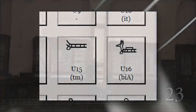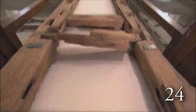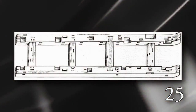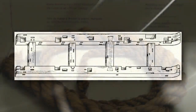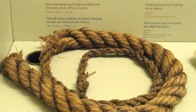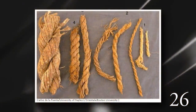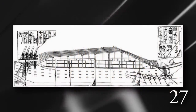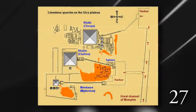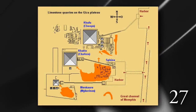They even had a hieroglyph for the word sled, which they used often. In fact, three such sleds have been found intact by archaeologists, and they have all kinds of places to attach ropes. Speaking of ropes, ropes made out of papyrus and other materials have been found in Egypt, some with a massive circumference, suggesting they were used for extremely heavy objects. Boats were used for stones that needed to be imported, and a channel was dug from the Nile to the construction site, so no stone had to be dragged very far.